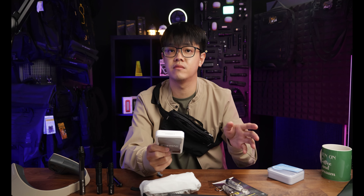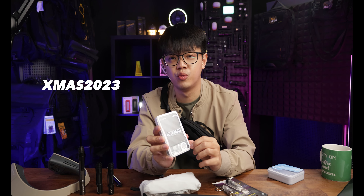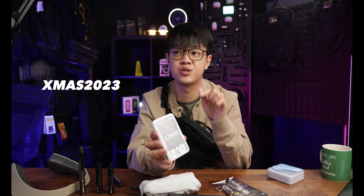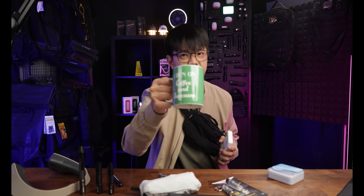There are more recommendations in our collection links down in the description box, so do check it out if you'd like to see more. Let me extend my appreciation by letting you in on our holiday discount code, which is already active now till the 26th of December. Get $18 off for a minimum cart value of $75 US dollars using the code EXMUS2023. This is probably the best time to grab some gifts for your buddies, family and friends. Remember to enter the code before you finalise the checkout process. Until next time, stay safe and happy holidays.